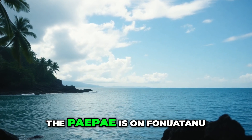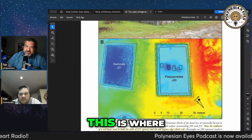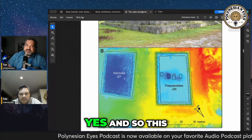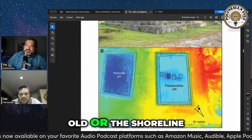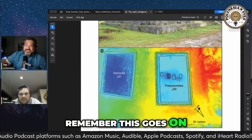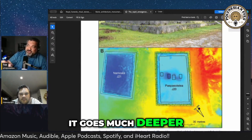Remember, the Pai Pai is on Fonuotan, on the ocean. This is technically what should have been ocean. This red right here represents the end of the old shoreline before they extended it. And remember, this goes on for much more — this is just the top of the shoreline and it goes much deeper.